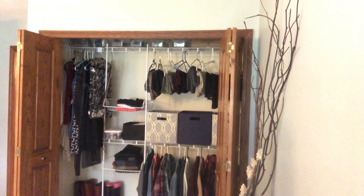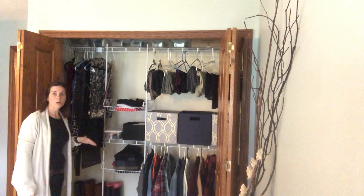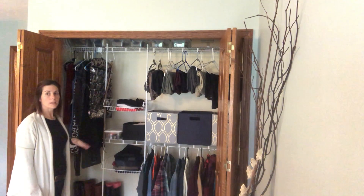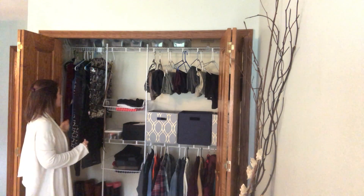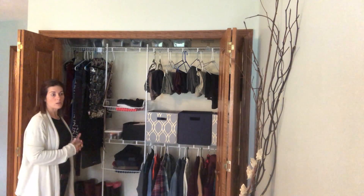As you organize your closet for your blind or visually impaired kiddo, it's really all about organization and consistency. Regardless of what your closet looks like or what kind of closet setup you have, it's really all the same — making sure that everything is in the same place all the time.